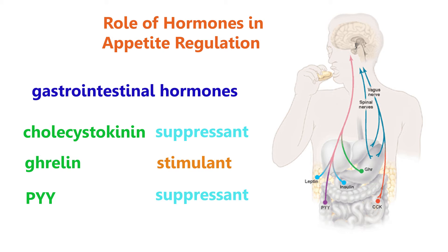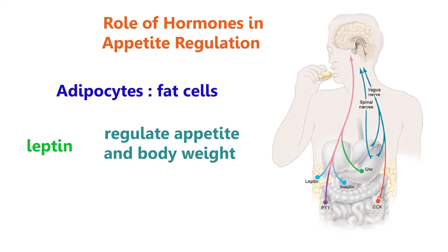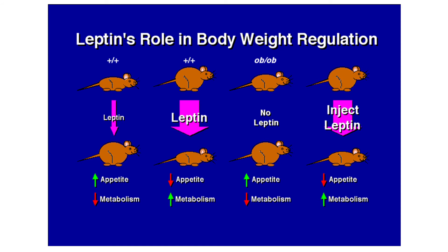Cholecystokinin and PYY are appetite suppressants, while ghrelin is a stimulant. The second category is adipocytes — fat cells secreting the leptin hormone that regulates appetite and body weight. Mice with little leptin circulating in the body tend to get fat, while those with high leptin levels lose a lot of weight. Suppression of leptin also leads to mice gaining weight, and injecting them with the hormone results in low appetite and high metabolism, leading to quick weight loss.